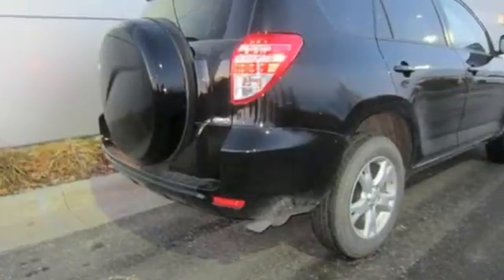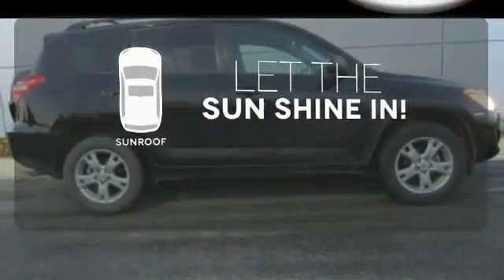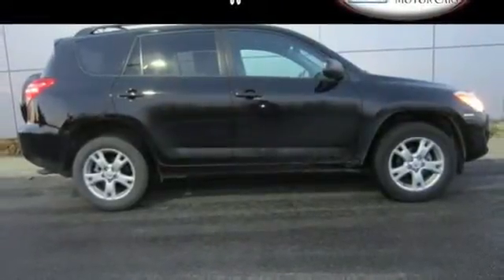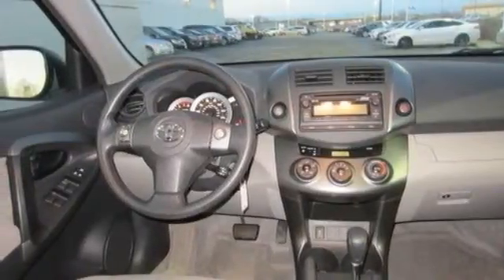You'll never be bored on the road either with the included CD player and XM satellite radio. Let the sunshine and fresh air in with the sunroof. With so much space and so many seating configurations, this RAV4 is arguably the most versatile vehicle in its class.